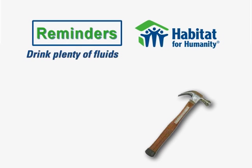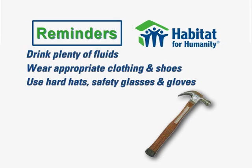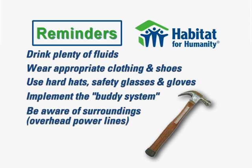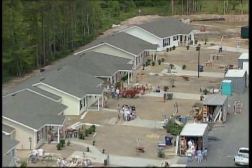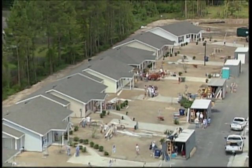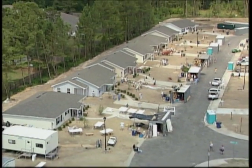Drink plenty of fluids. Wear appropriate clothing and shoes. Use hard hats, safety glasses, and gloves. Implement the buddy system. Be aware of your surroundings, especially overhead power lines. A clean site is a safe site. And finally, remember to have fun. We all want a safe work project for everyone so we can enjoy the finished product — a new Habitat home for a family.